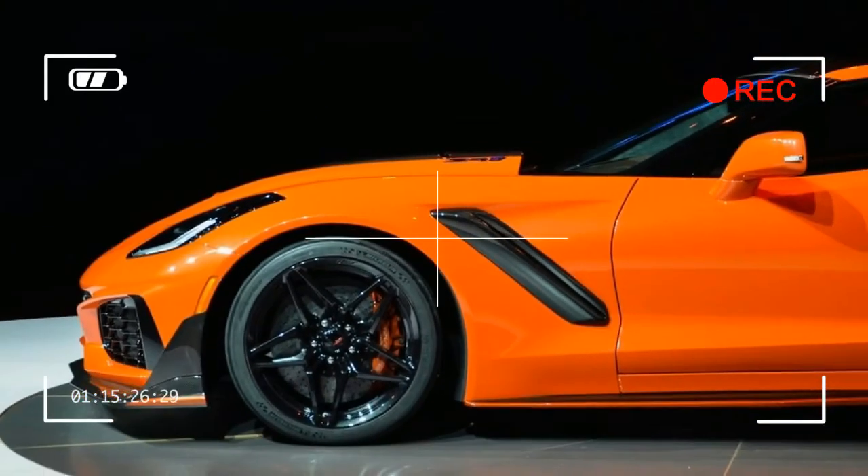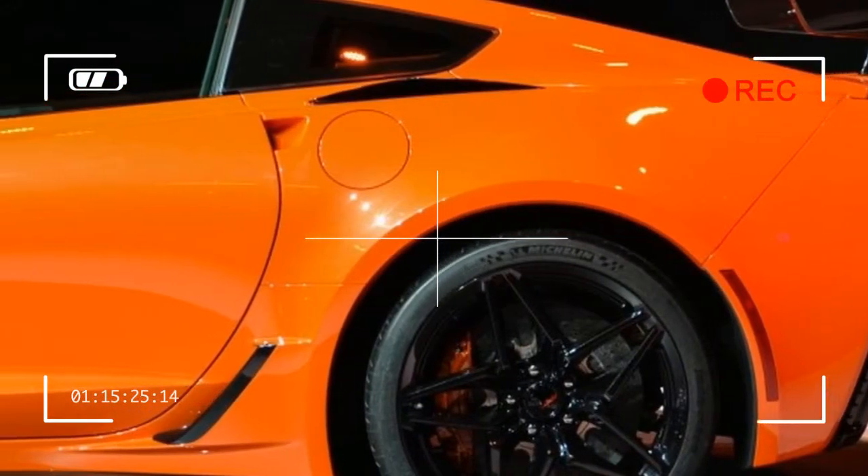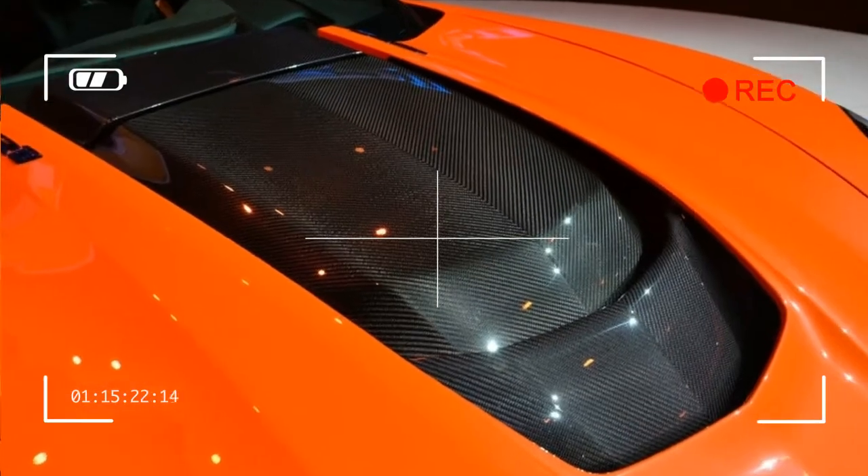210: the Corvette ZR1 has a top speed of 210 miles per hour, making it the fastest production Corvette ever, according to Chevy.